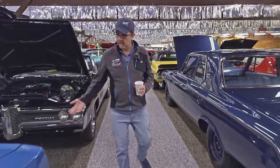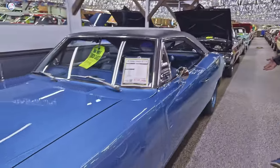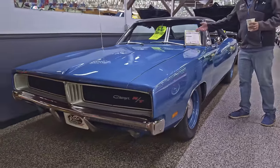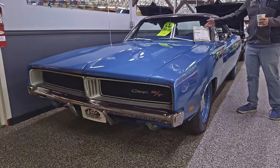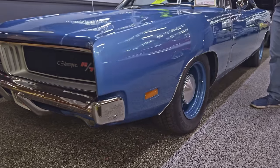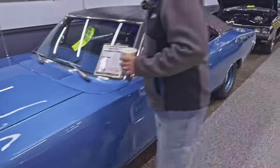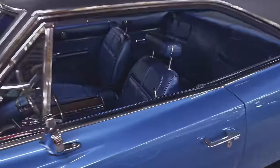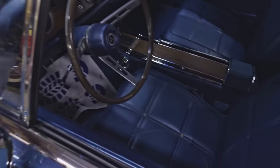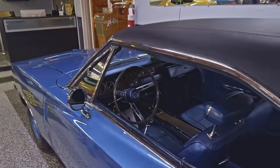We got the Mopars. Here's a gorgeous one — I love this car. I love the stance, I love the poverty wheels. It's a 1969 Dodge Charger RT — that stands for Road and Track, the performance package. SE stands for Special Edition, so the front seats are actually leather. 440, automatic, air-conditioned, power disc brakes, power steering, leather seats, rally gauges. That's a great car, the Dodge Charger. We get Camaros and Mustangs and all sorts of cars, but we don't get that many Chargers.